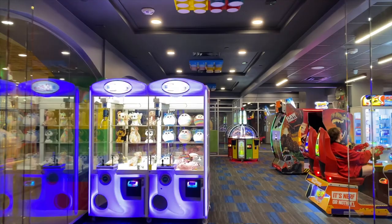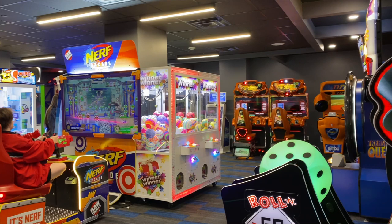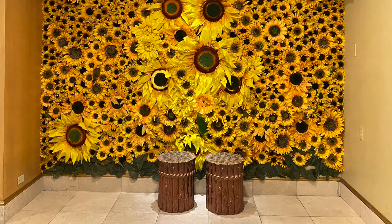The Fun Zone is a kids' wonderland equipped with all their favorite arcade games in a bright and colorful space. And speaking of fun — take your turn at the piano, or take a fun pic in this field of sunflowers.